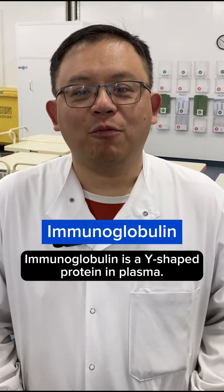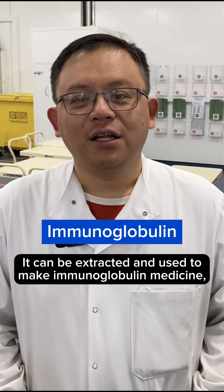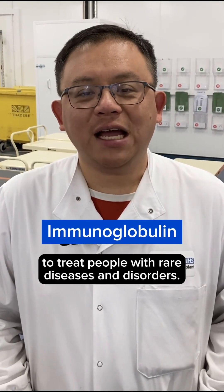I is for Immunoglobulins. Immunoglobulins is a Y-shaped protein in plasma. It can be extracted and used to make immunoglobulin medicine to treat people with rare diseases and disorders.